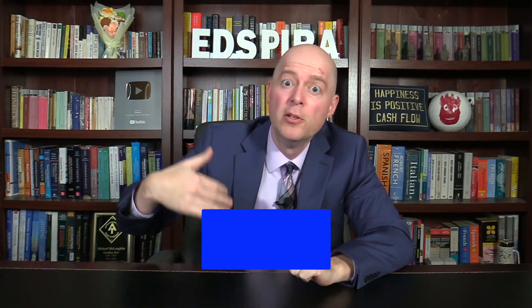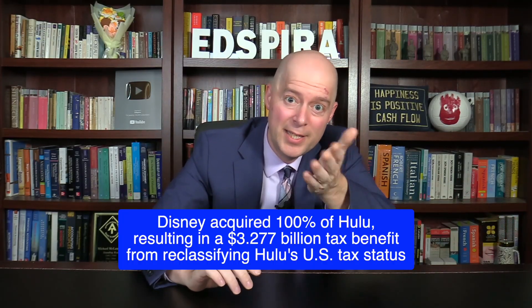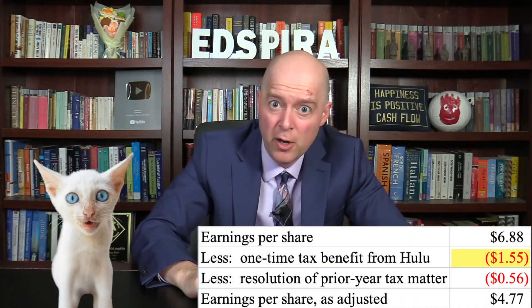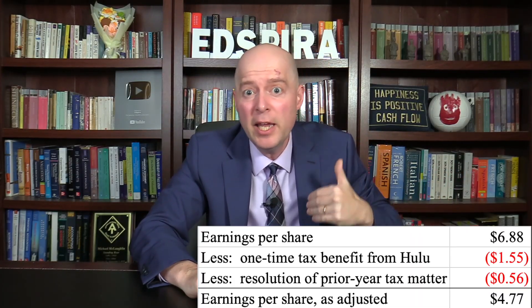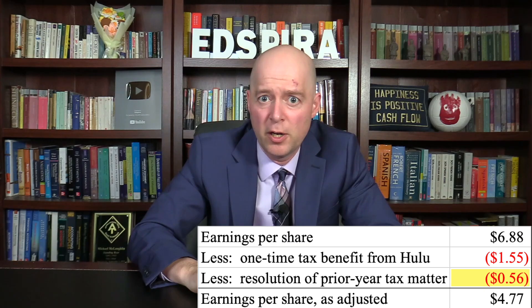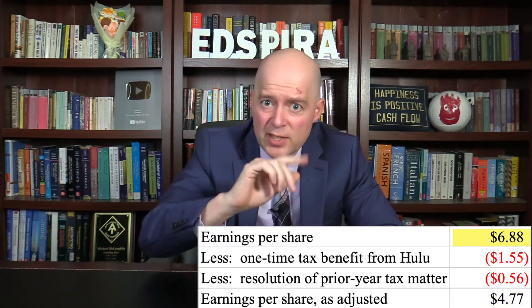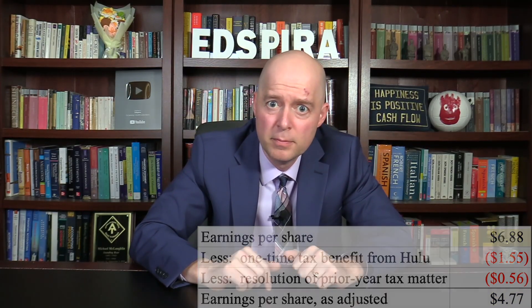Disney's effective tax rate was actually negative due to a nearly $3.3 billion one-time tax benefit that occurred when Disney paid Comcast NBCUniversal to acquire complete control of Hulu. As a result, Disney's effective tax rate went from 23.7% the year before to negative 11.9%. This one-time tax benefit increased Disney's earnings by $1.55 a share, and a resolution of a prior year tax matter increased earnings by an additional $0.56 a share. Removing those benefits results in earnings per share of $4.77 instead of the reported $6.88 — still an improvement over the prior year, but not nearly as much.